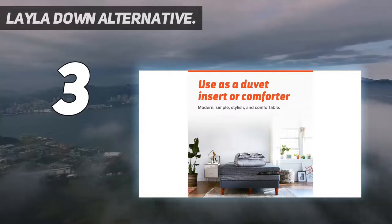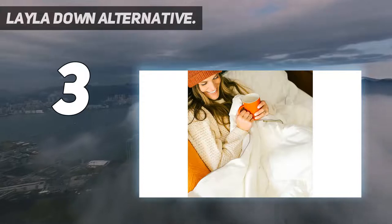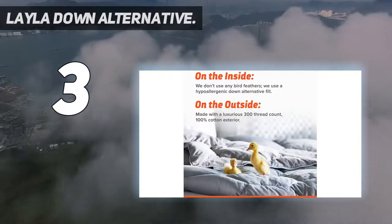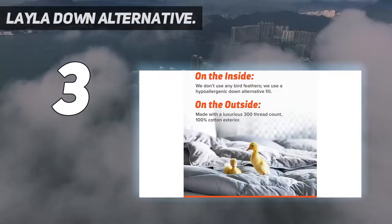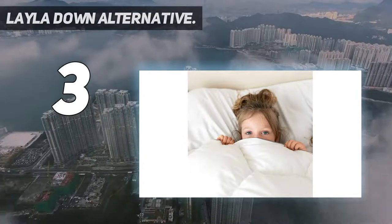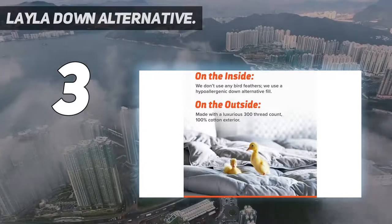At number 3: the Layla Down Alternative. The Layla Down Alternative Comforter is a cooling and calming comforter for hot sleepers looking for the coziness of down without overheating. It comes with a 10-ounce fill weight and has a 100% cotton shell that remains cool against the skin. This makes it snug and fluffy enough to burrow beneath, yet lightweight enough to not bake you during the night.